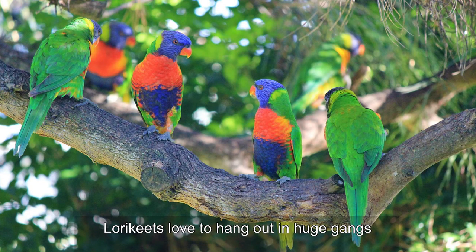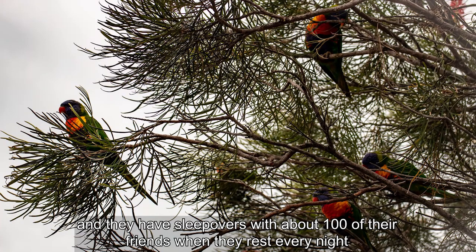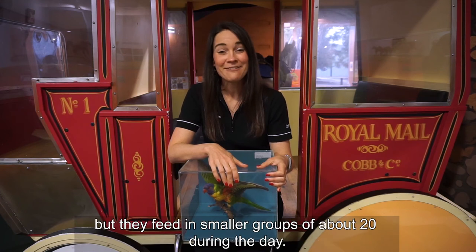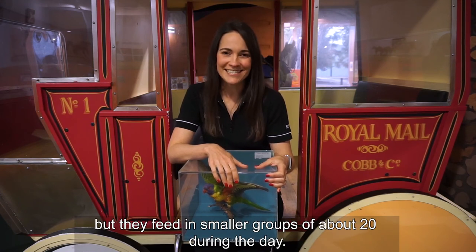Lorikeets love to hang out in huge gangs and they have sleepovers with about 100 of their friends when they rest every night, but they feed in smaller groups of about 20 during the day.